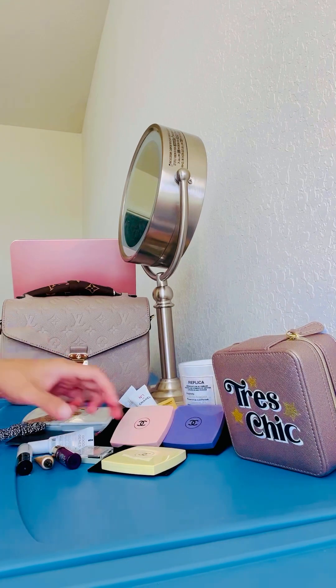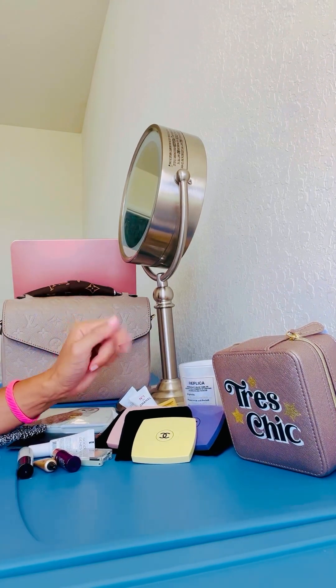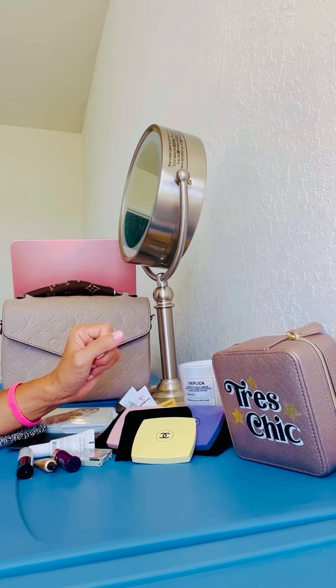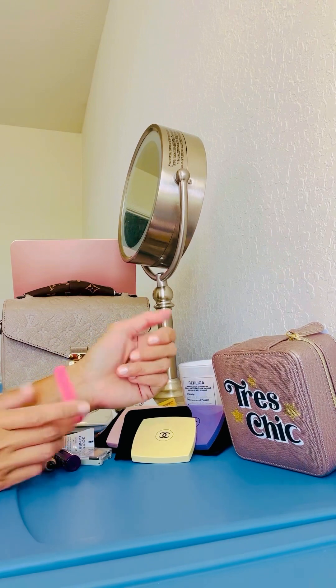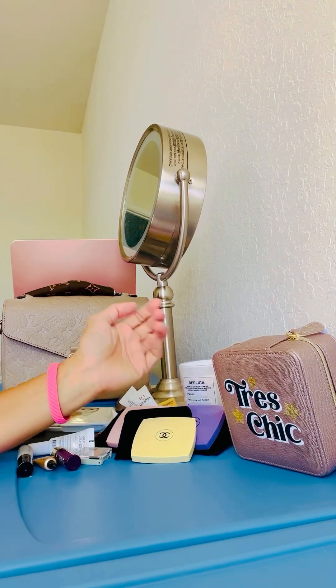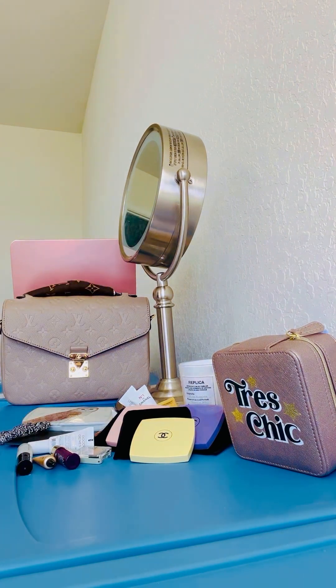That's about it — that's my little collective haul for the summer while I was gone. I will be getting my new Yeti color in pink today, so I will show you guys that. But other than that, that's a wrap for this video. Until next time, have a great day everyone — bye bye!